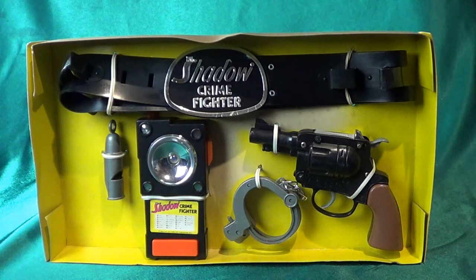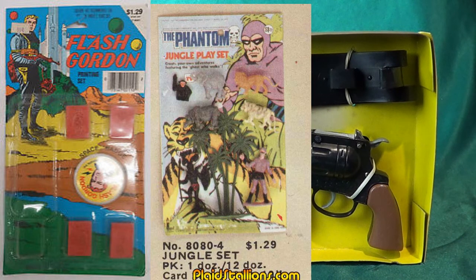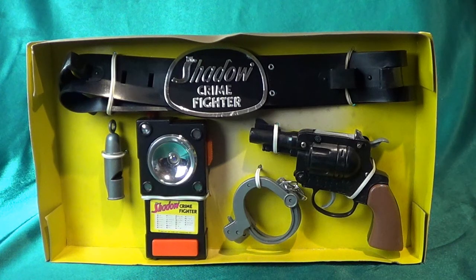I can remember that sort of thing going on a lot — kind of past-their-prime or less-exposed heroes did get rack toy merchandise in the 70s, like Flash Gordon when he didn't have a TV series, or the Phantom, and of course Tarzan — he was a perennial in that kind of merchandise. So it's not that weird that the Shadow has this; it's just kind of a bit of a head-scratcher.